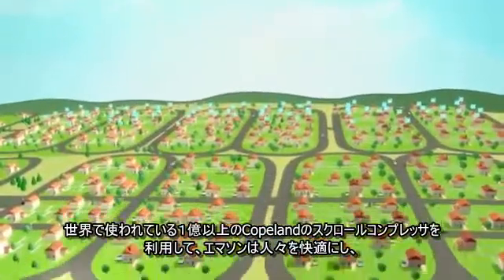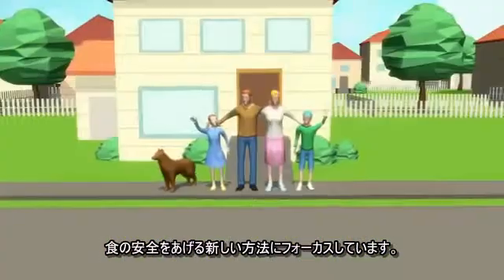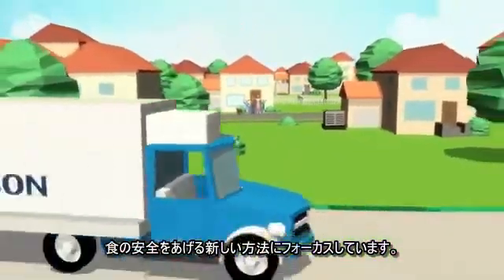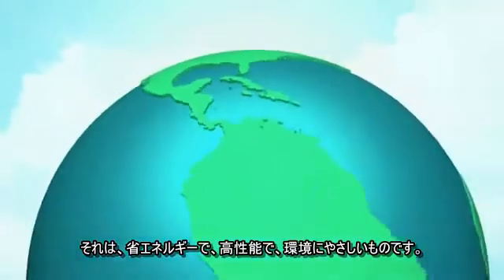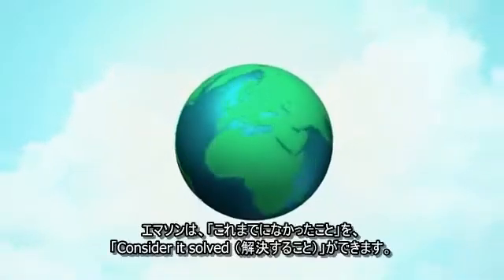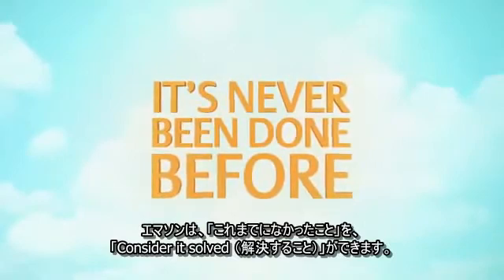And with more than 100 million Copeland scroll compressors across the world today, Emerson is focused on finding new and exciting ways to help improve human comfort and safeguard food quality with less energy, higher performance and less environmental impact. Because when people say it's never been done before, we at Emerson take up the challenge and say, consider it solved.